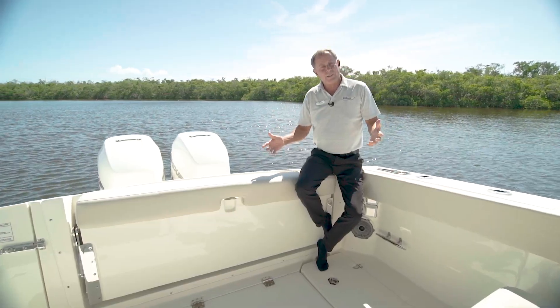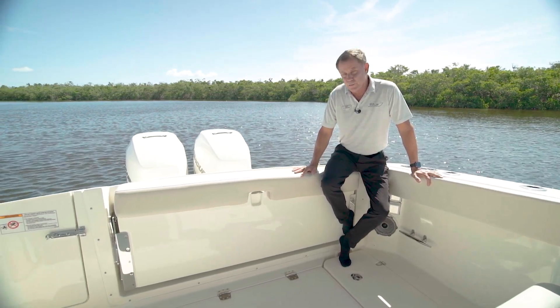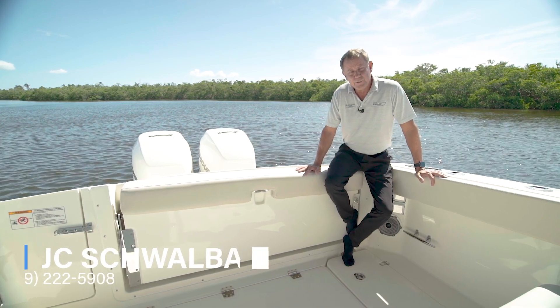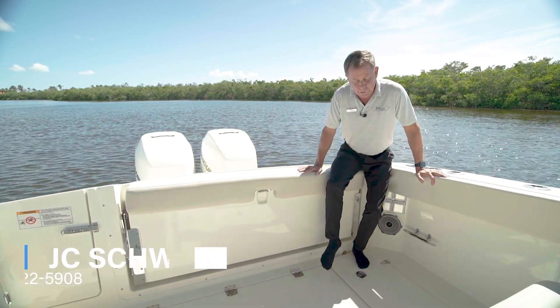Thanks for coming to take a look at the Boston Whaler 320 Vantage here at Marine Max Fort Myers. My name is JC Schwalbach. Come by and take a look at this boat or many others in person at Marine Max Fort Myers. If you need to reach me on my cell phone, it's 239-222-5908. Thanks, and have a great boating day.